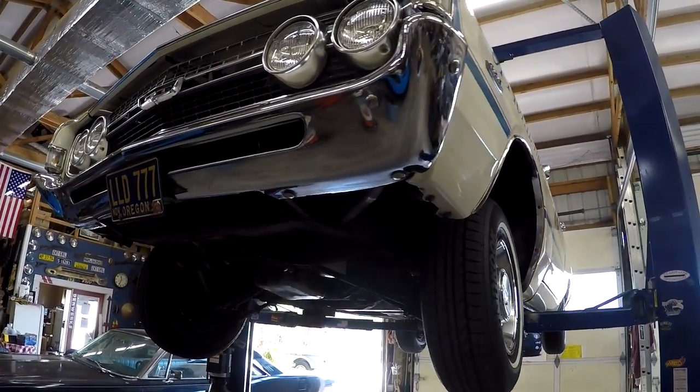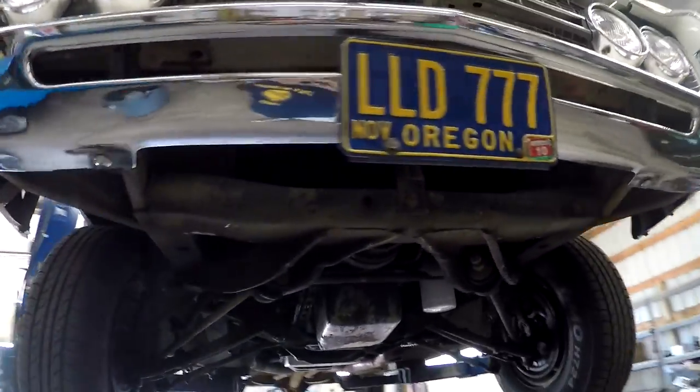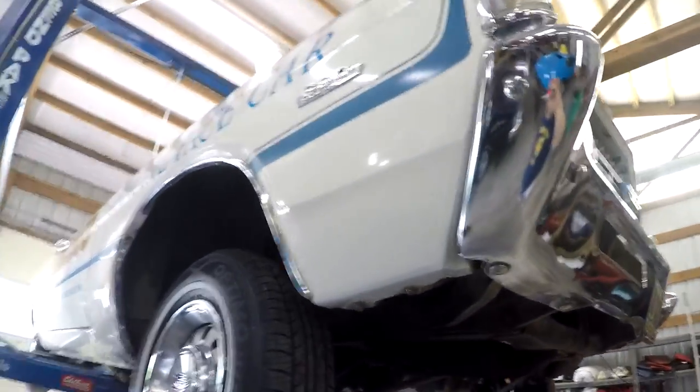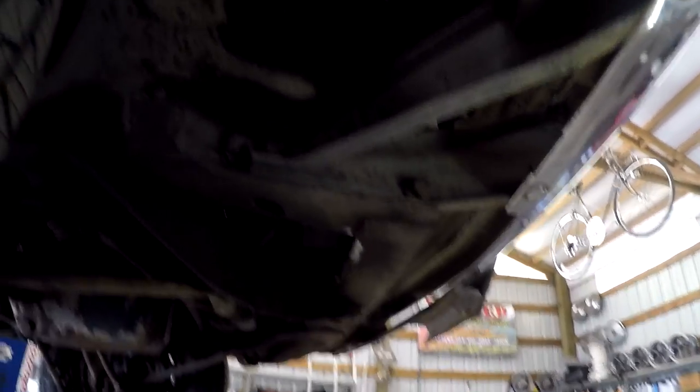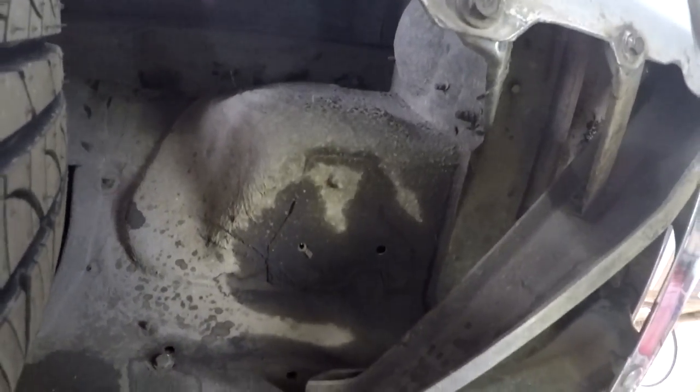We'll start from the front to the back. This thing is 100% original paint — no accidents. The battery box has absolutely no rust. Looking back behind the headlight buckets — really, really clean. Looking at the core support — no rust. This thing is like a true survivor.